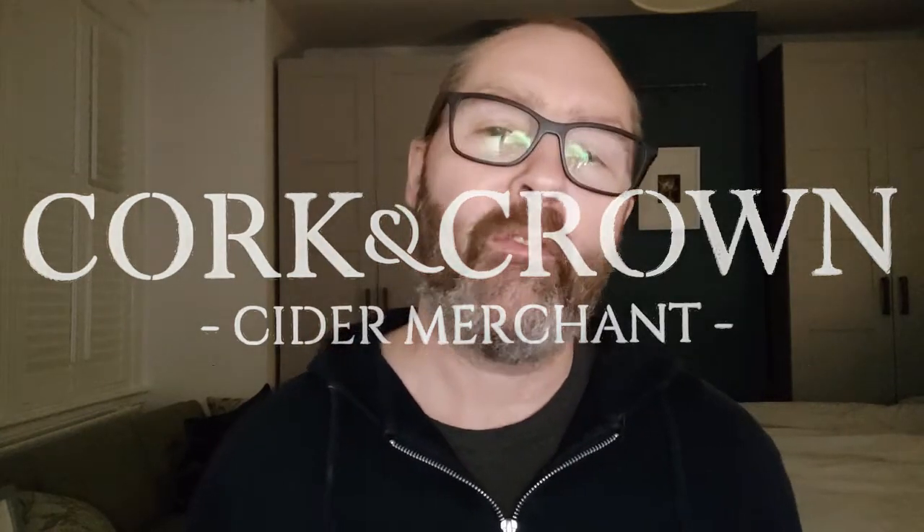Hi guys, it's Chris at Court & Crown, still in my bedroom, still drinking cider. And what have we got today? Well, we've got a cider, not a peri today. I've got a few peris lately. And it's a cider that turned up this morning in a box with three other ciders and I hadn't ordered them. They were sent to me very kindly by David at Bushell & Peck in Gloucestershire. So I thought, let's try one. I want to try one straight away. I was very excited. And here's the first one we're going to try.